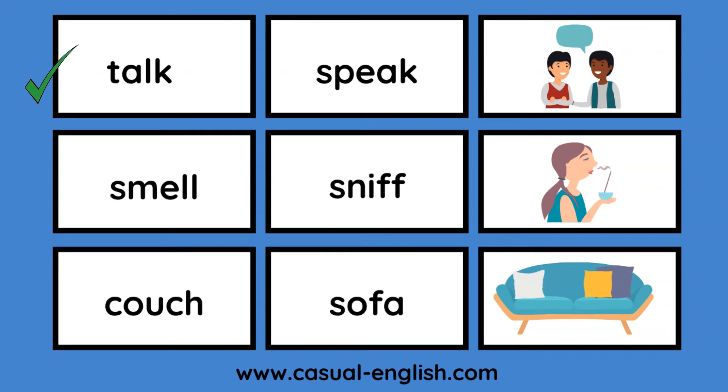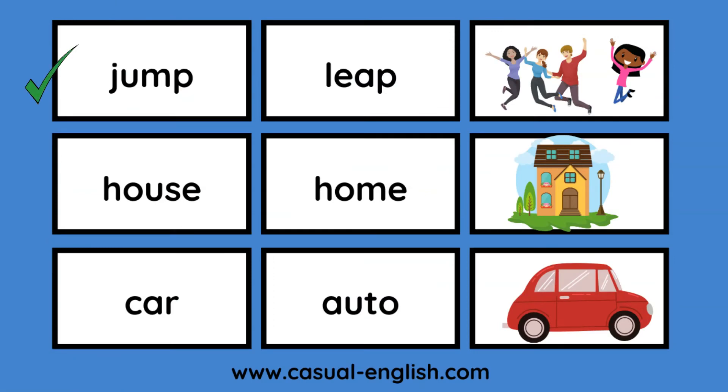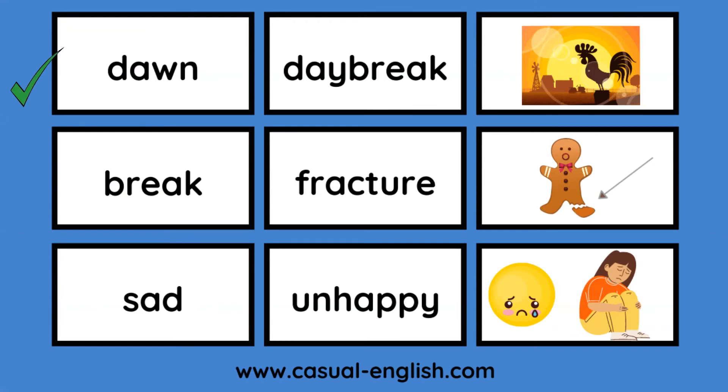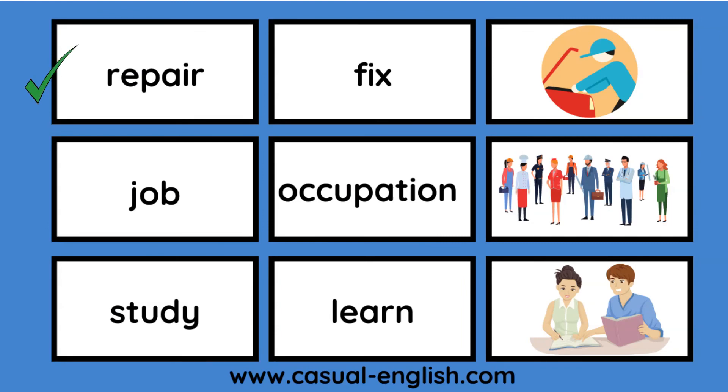Talk / speak. Smell / sniff. Couch / sofa. Tired / sleepy. Mad / angry. Cap / hat. Jump / leap. House / home. Car / auto. Dawn / daybreak. Break / fracture. Sad / unhappy. Ugly / hideous. Pretty / beautiful. Author / writer. Fix / repair. Job / occupation. Study / learn.